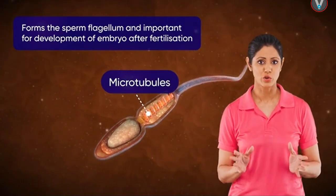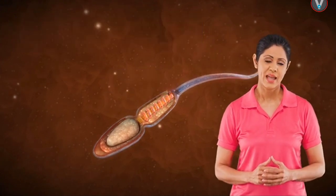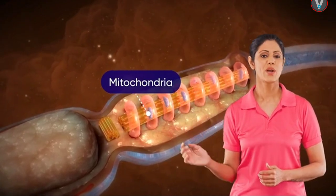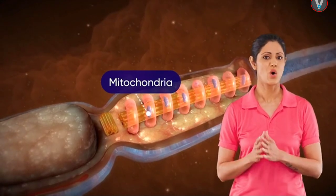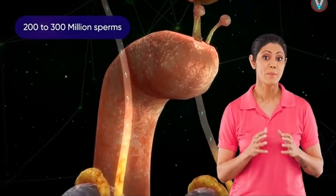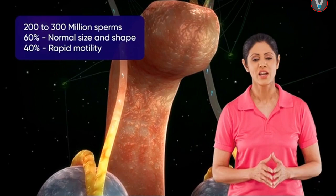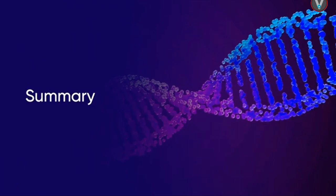One of these centrioles gives rise to microtubules making the axial filament, which extends down the tail. The axial filament facilitates the whip-like motion of the tail. There are numerous spiral-shaped mitochondria present in the middle piece, which provide energy for vigorous motility of the tail. Each ejaculate contains 200 to 300 million sperms, out of which 60 percent should have normal size and shape and at least 40 percent should have rapid motility to attain successful fertilization.